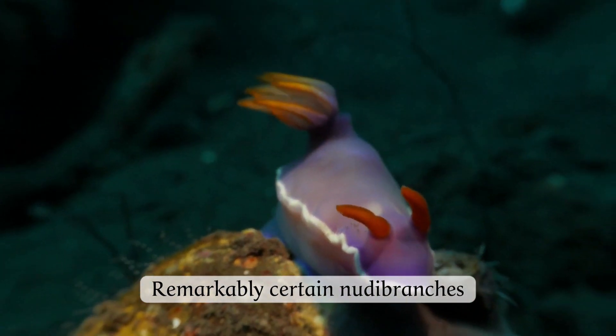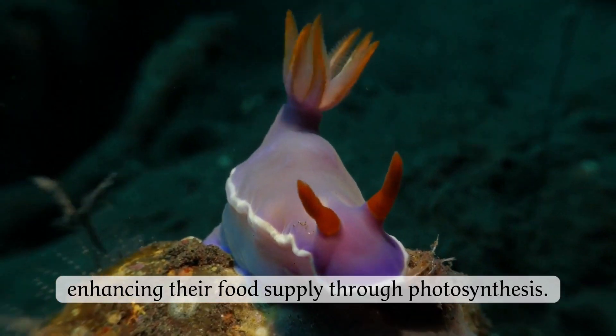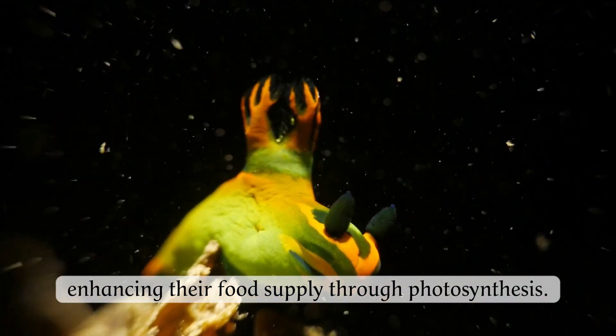Remarkably, certain nudibranchs can incorporate symbiotic algae from their prey, enhancing their food supply through photosynthesis.